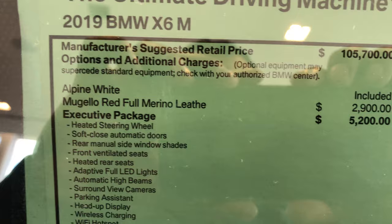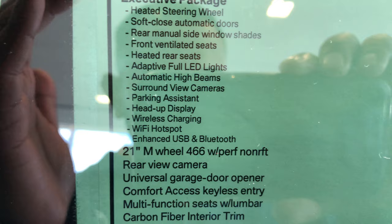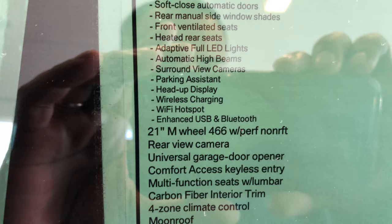Let me zoom in on the window sticker here. It's got a heated steering wheel, soft-close doors — when you go to close them they pull themselves shut, on all four doors. Ventilated seats, automatic high beams that flip on and off when cars are coming toward you. Surround view cameras for a full 360 view plus peeking around corners when pulling out of a parking lot. Heads-up display that shoots navigation directions, phone contacts, incoming calls, speed limits, RPMs, and M modes up onto the windshield.